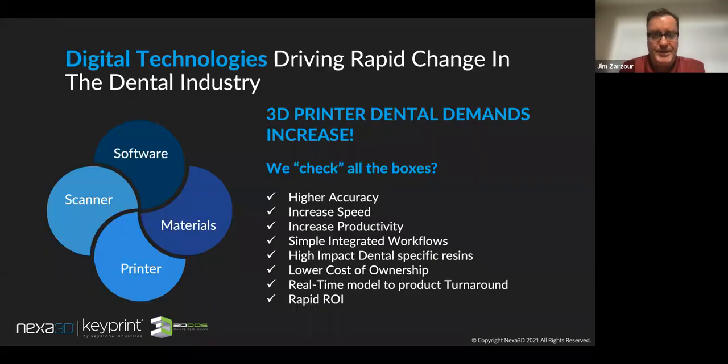Thank you, Avi. Digital technologies and 3D printing are changing the dental industry every day. Keeping up and having the forethought to stay three, four, five steps ahead is really critical. When we look at printers, there are a lot of choices out there, but it really comes down to workflow — workflow has to be simplistic and easy, from scanner to software to materials to printers. What's really critical is accuracy: 98% accuracy at 100-micron dental models.